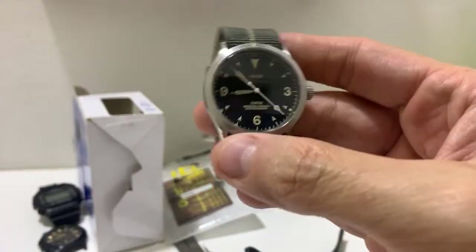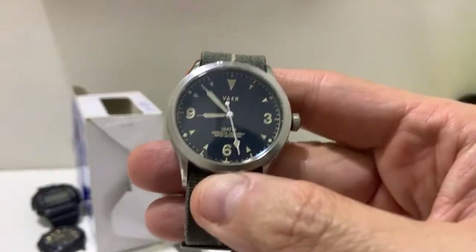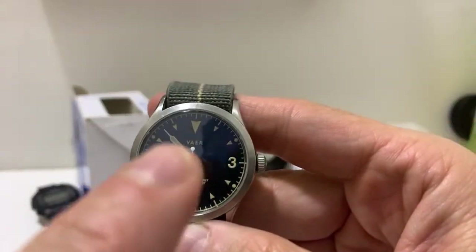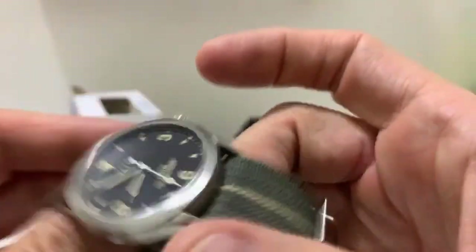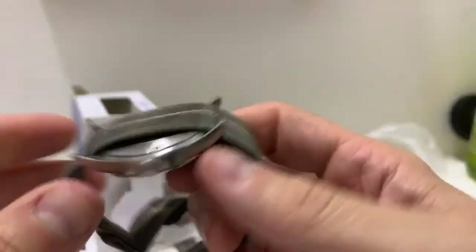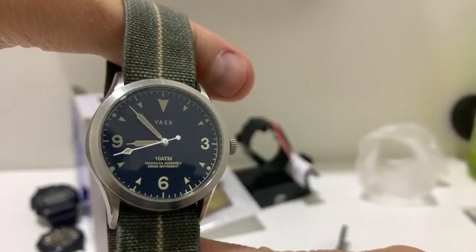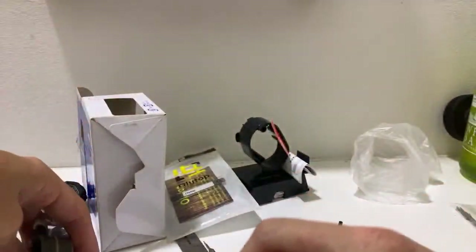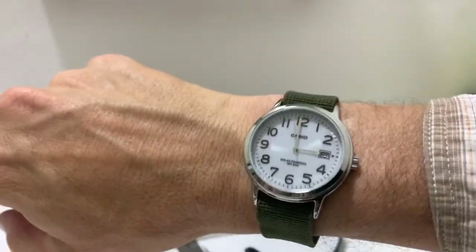I've thought about getting some Explorer hands — they don't even have to be real Rolex hands — with a Mercedes hour hand to throw in here. I think if I find myself in Asia and need a battery replacement, I'll take it somewhere and say can you put some different hands in here when you replace the battery. But these stick hands aside, this is a pretty cool looking watch, especially for 40 bucks, and to have it solar for 40 bucks — gosh.